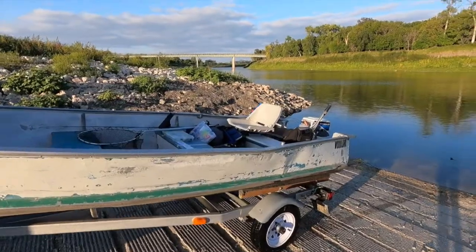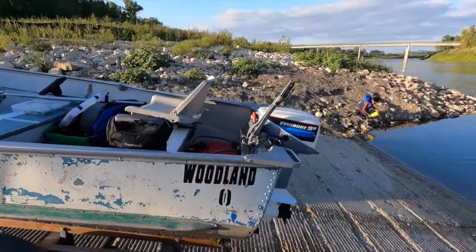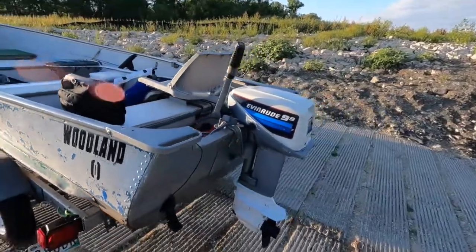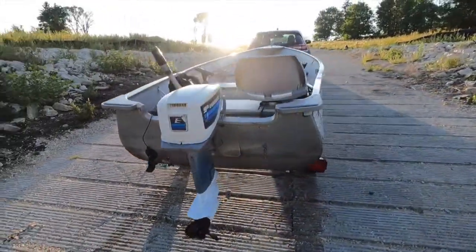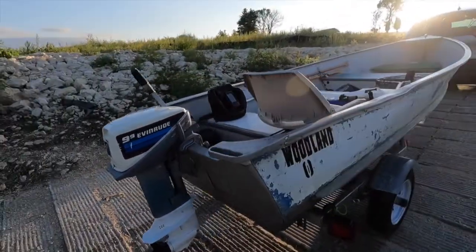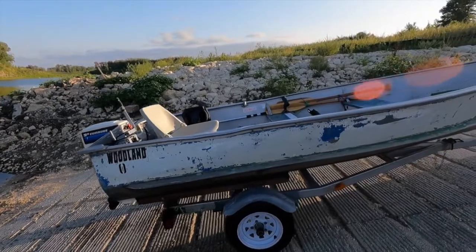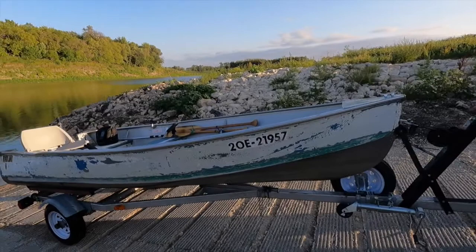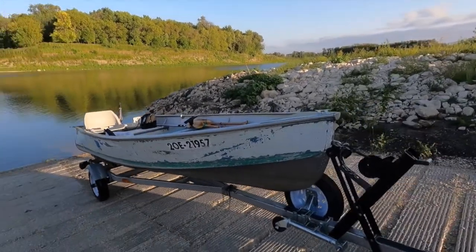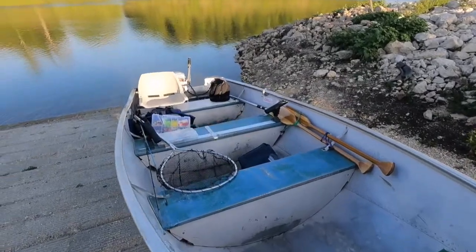This boat is my 1978 Naden N14S Fisherman, and I have it paired with a 1982 Evinrude 9.9 outboard which I call my Frankenrude, and we're using a Garmin Stryker 4 depth finder. This summer we used this boat about 30 times at the new boat ramp in St. Agath, Manitoba. It was quite a bit of fun to use this boat on the river there.